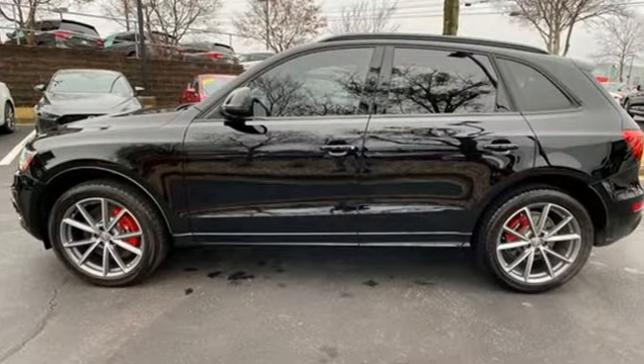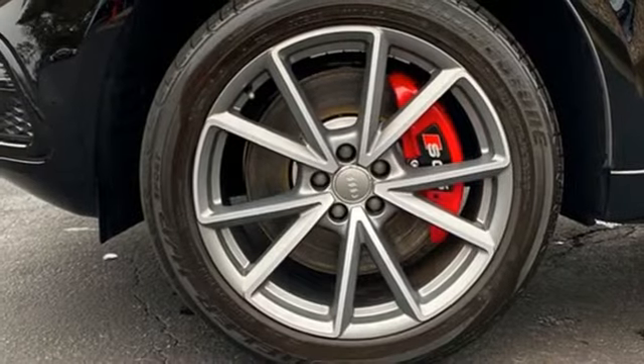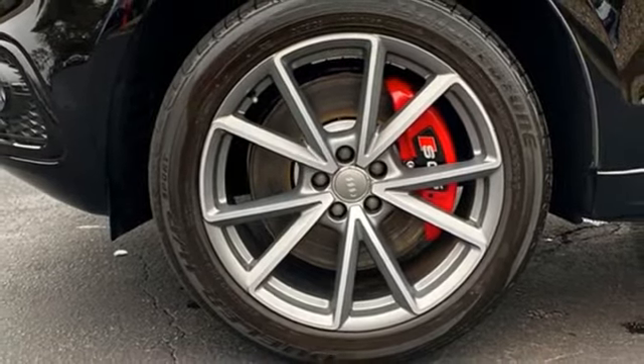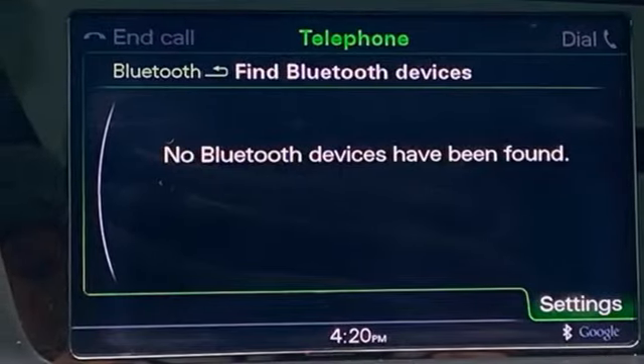AutoWeek finds the SQ5 is kind of a sleeper. The S moniker and big wheels are the only things that give it away as a speedster. Of course, after judicious application of the throttle, everyone will know.